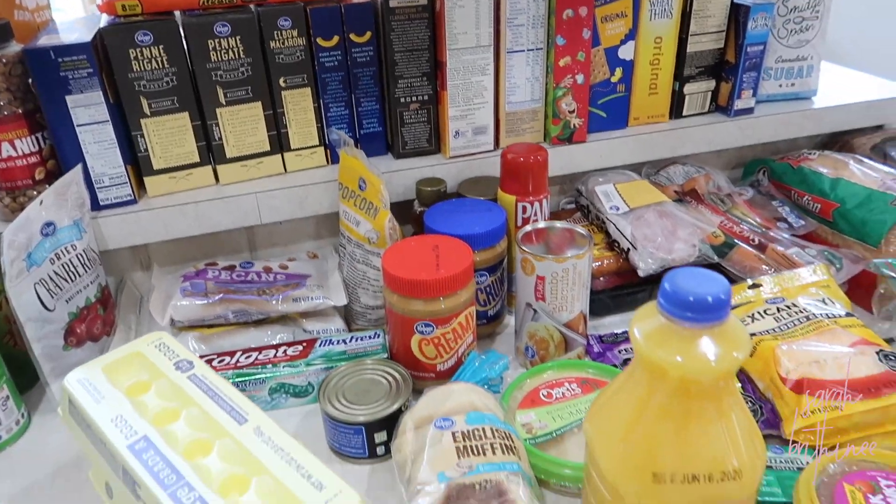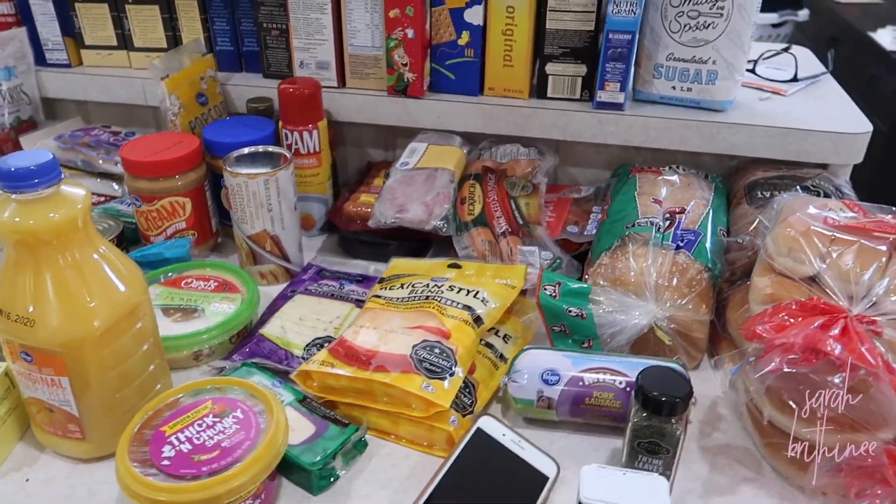Once I go through the rest of this, I'll show you guys how I package up our lettuce and make it last much longer. Here is an overview of everything else that we got. The weather is finally getting nicer here, so we're going to grill a couple of times.